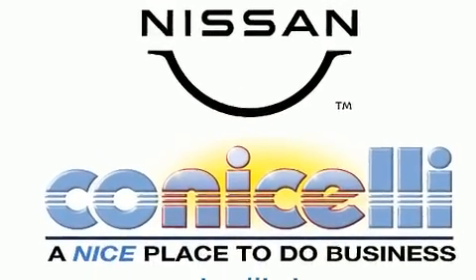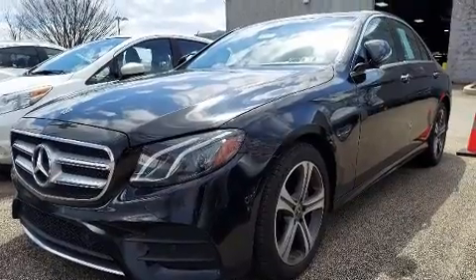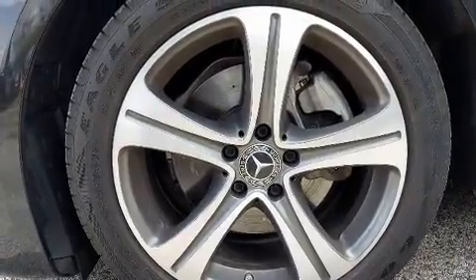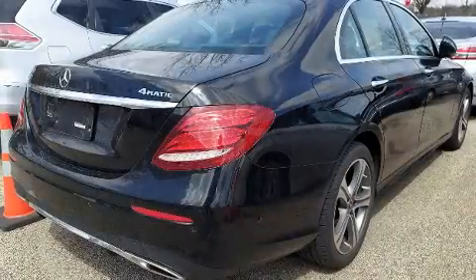It includes power seats, a trip computer, power moonroof, heated door mirrors, and cruise control. Everything is where it ought to be, from the dashboard controls to the door locks and window controls.